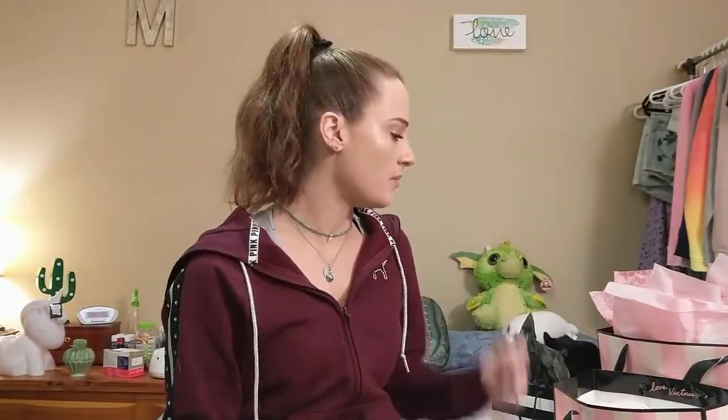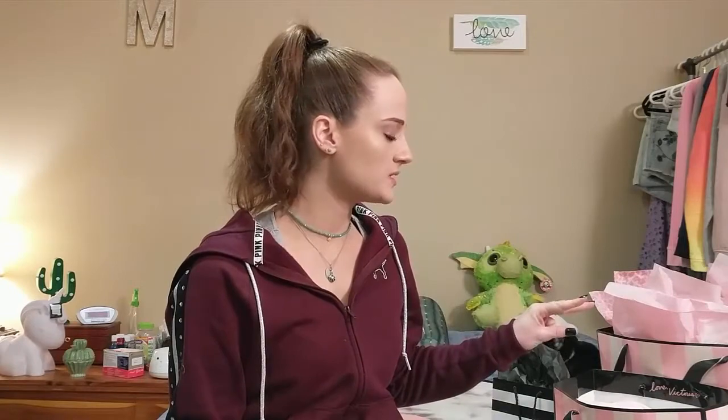Hi and welcome to my 10th video. I went to two Victoria's Secrets today and then Sephora, so let's get started into what I got.